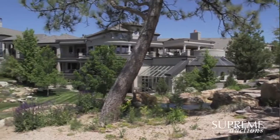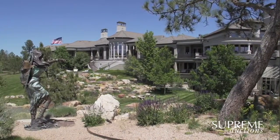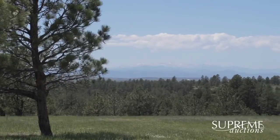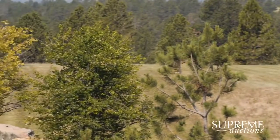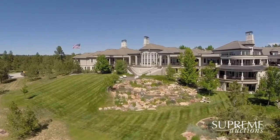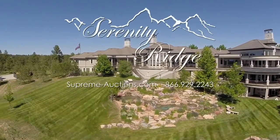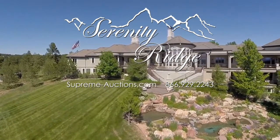When I saw the property, I fell in love with it, and every time I'm here, I leave feeling rejuvenated. Serenity Ridge is tranquil, refined, and the perfect retreat. Now is your time to make Serenity Ridge yours. Selling at no reserve auction September 27th — call Supreme Auctions for complete details.